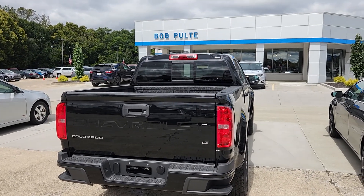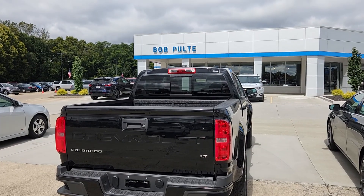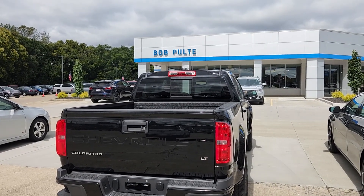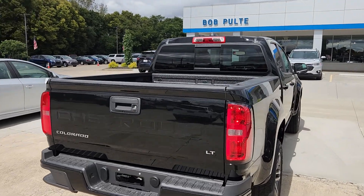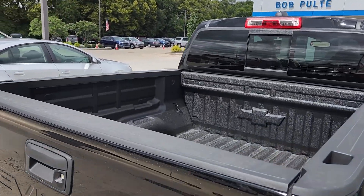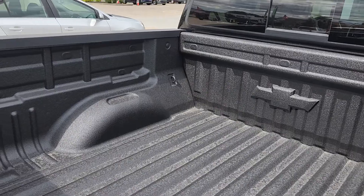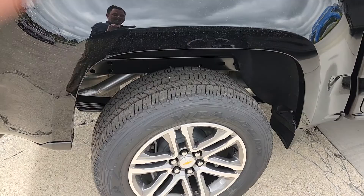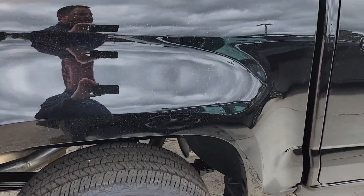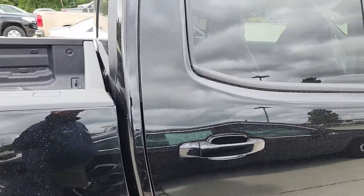The first one we have here is a 2022 LT Crew Cab two-wheel drive Colorado. This one does have the spray-in bed liner. It's got the 18-inch wheels with the dark argent color — I like that. It's going to have the black bowtie dealer installed.